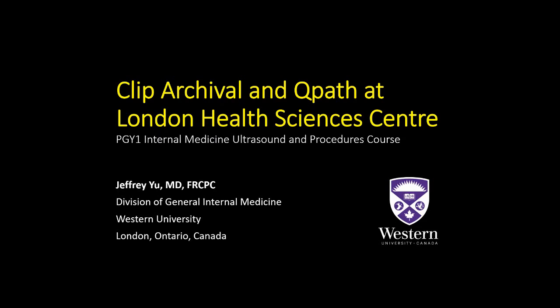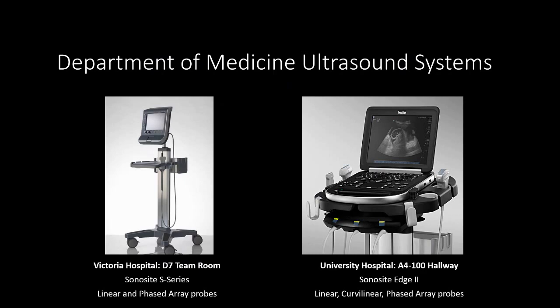Hi, this is Jeff Yu from the Division of General Internal Medicine at Western University in London, Ontario, Canada. In this video, we will discuss how to archive and obtain feedback on your ultrasound studies in the Department of Medicine at London Health Sciences Centre. This video is part of a tutorial series for internal medicine residents at Western University, but it can also be reviewed by fellows and consultants in the department, as I encourage all users and enthusiasts of ultrasound to be archiving and reporting their studies always.